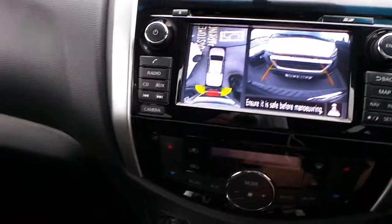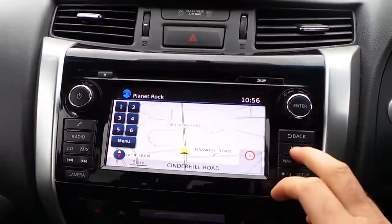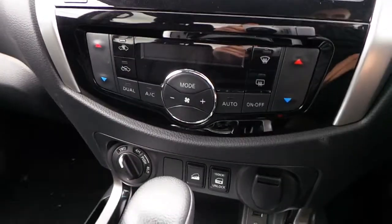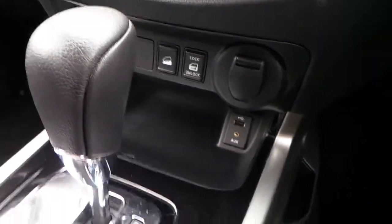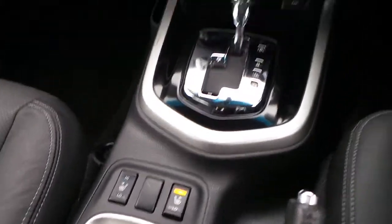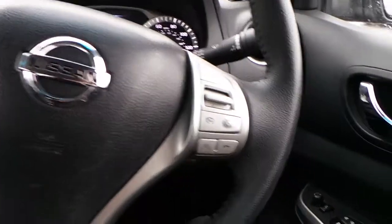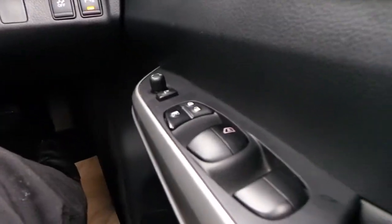It has satellite navigation, climate control, central locking, and a 12 volt power supply. It also has heated seats, a multi-function steering wheel with speed limit to increase control, rear parking sensors, electric mirrors and electric windows.